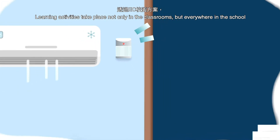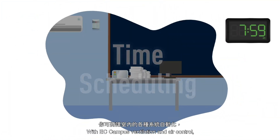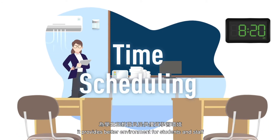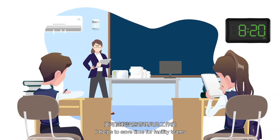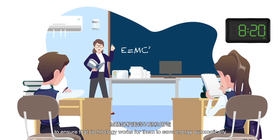Learning activities take place not only in the classrooms, but everywhere in the school. EC Campus Ventilation and Air Control provides a better environment for students and staff. It helps to save time for facility teams to ensure that technology works for them to save energy automatically.